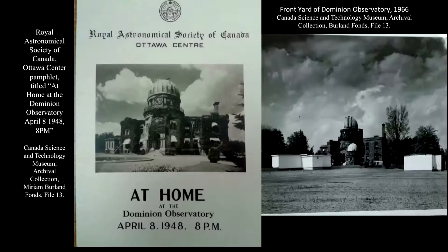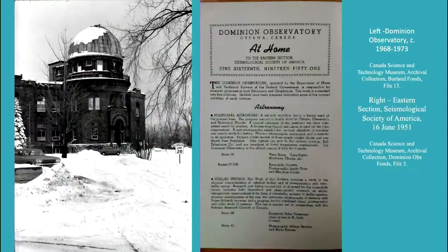The public outreach for the Dominion Observatory was important for supporting its reason for being and promoted continued interest in Canadian astronomy and seismology. This can be seen in a 1951 pamphlet advertising the meeting for the Eastern Section Seismological Society of Canada. A couple years later, in 1954, a book called 'Ottawa: Portrait of a Capital' by Blodwen Davies dedicated a whole chapter to the Dominion Observatory, which would have been celebrating its 50th anniversary. This recognition was then celebrated again during Canada's Centennial celebrations in Niagara Falls.